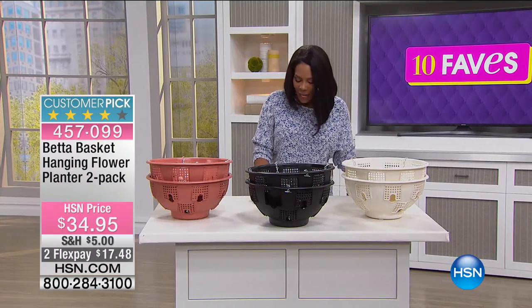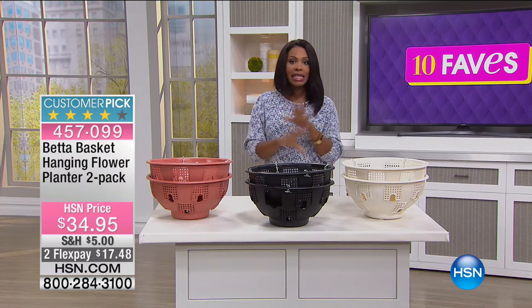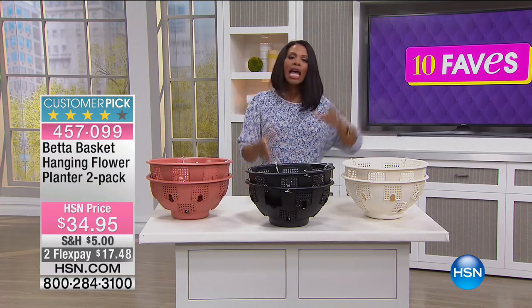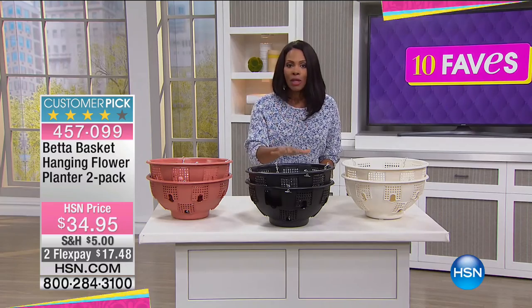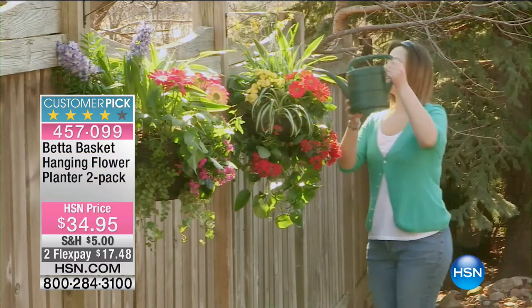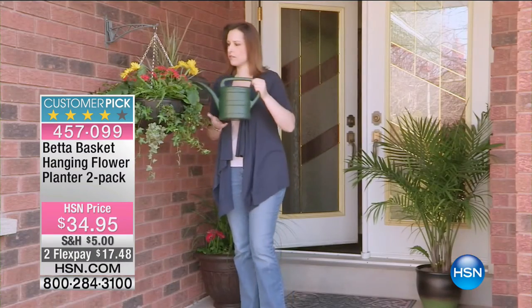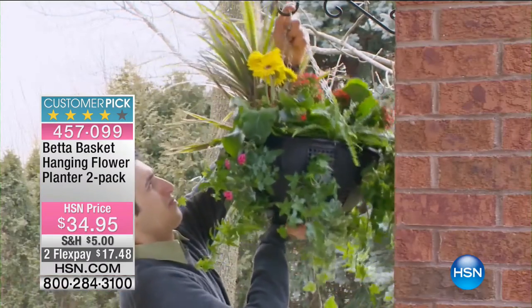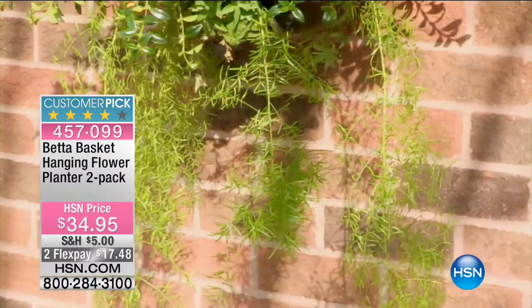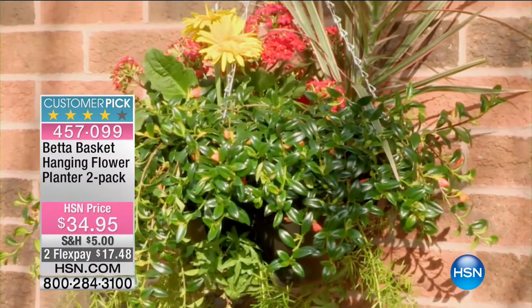Moving on to fave number nine. We just got it back in stock — we haven't seen this back since last April. Last spring, when everybody was thinking about planting and gardening, this became a customer pick. This is the Betta Basket hanging flower planter, and you're getting two of them. We used to offer these as singles for about $25 to $30, but people were buying two at a time anyway, so we made the price better and gave you two at a time.